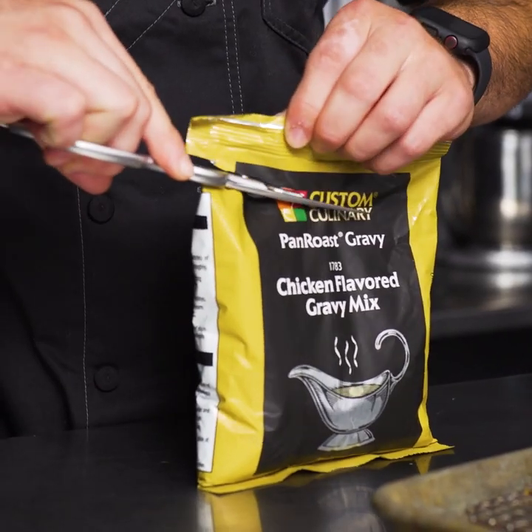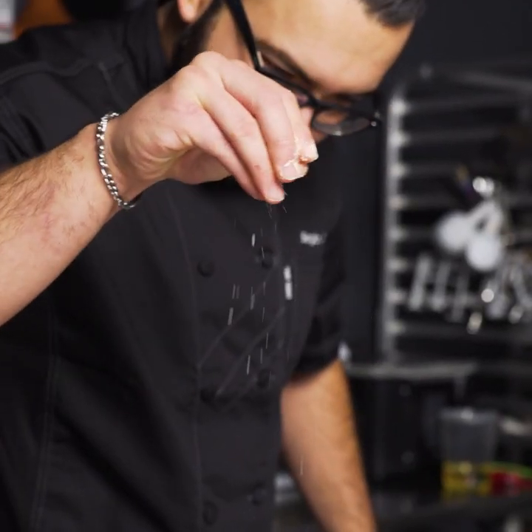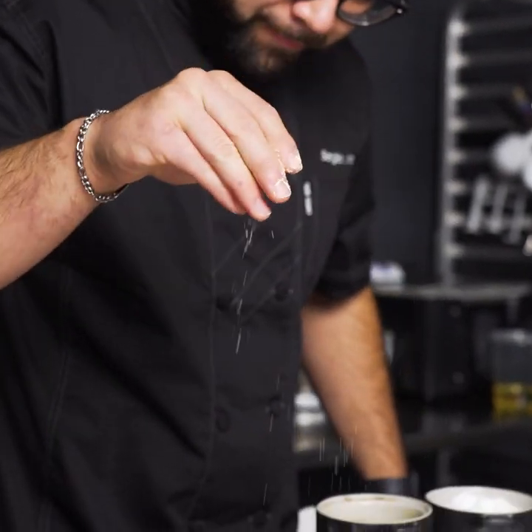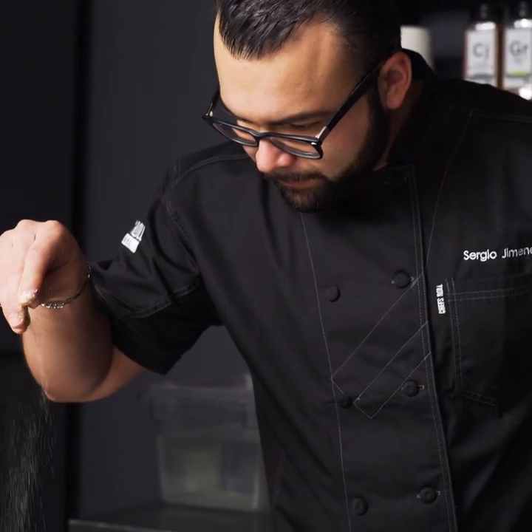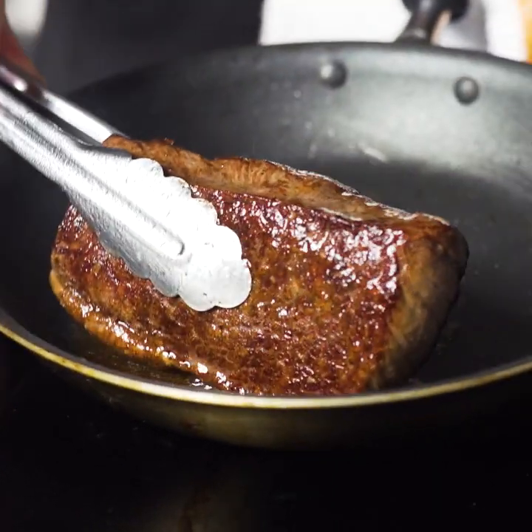This is picanha asada with Custom Culinary pan roast chicken flavored gravy mix. I incorporated the Custom Culinary chicken gravy mix in multiple ways — by dusting this beautiful picanha steak, the technique gives the steak a beautiful crust and flavor.